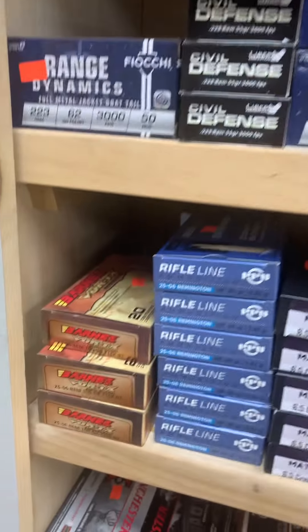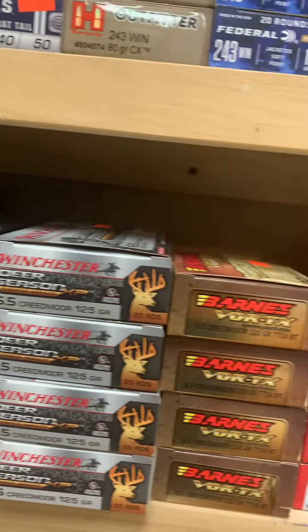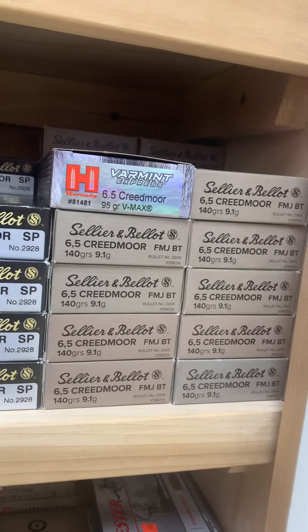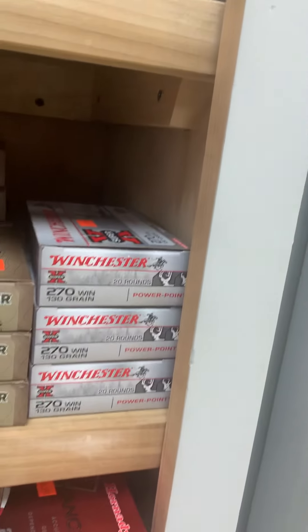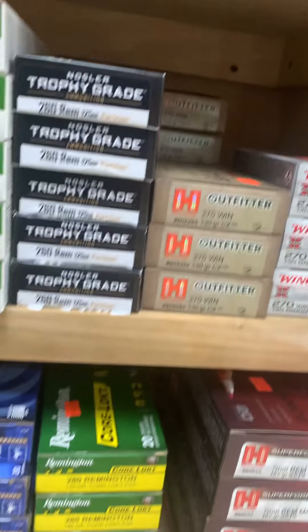We've also got .25-06, 6mm ARC, 6mm Creedmoor, .243 ammo, plenty of .25-06. We have a huge selection of 6.5 Creedmoor ammo right now — even some of the .143 ELDXs and also some of the cheap SMB Plinker ammo.